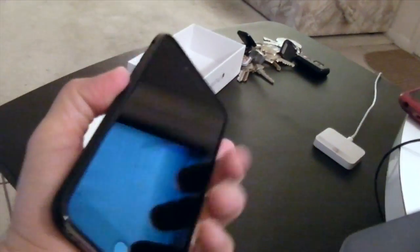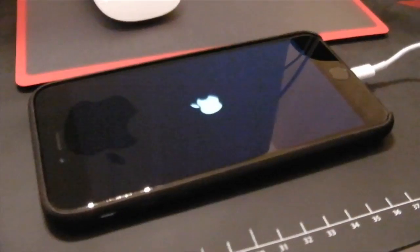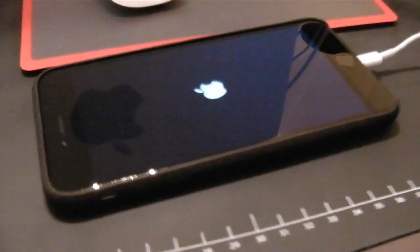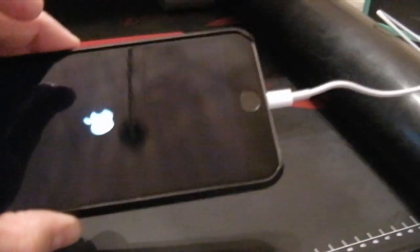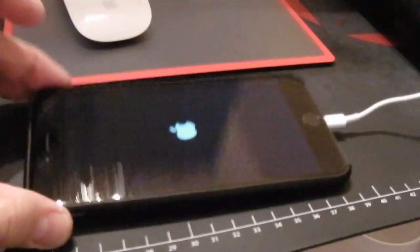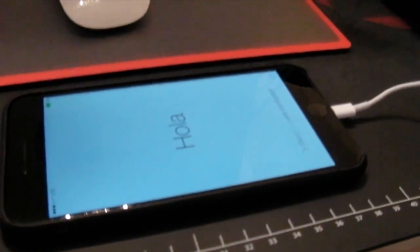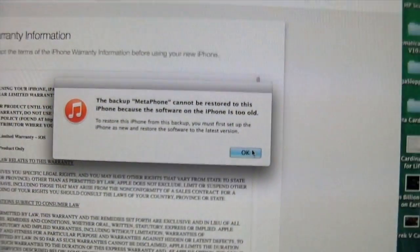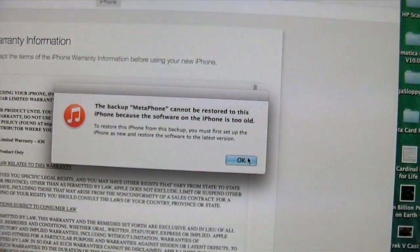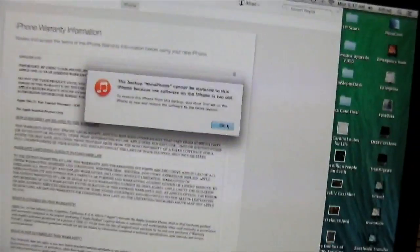Now let's plug it into iTunes and see if I can get a working phone so I can go to work. And there it is, iPhone 6 Plus first boot. I did put the connector into the hub into my Mac Pro. We're getting all the hello stuff and now I'm going to go press some buttons. We can't go without failure — the backup cannot be restored to this iPhone because the software on this iPhone is too old. And why is that? Because I let it sit in a box too long.